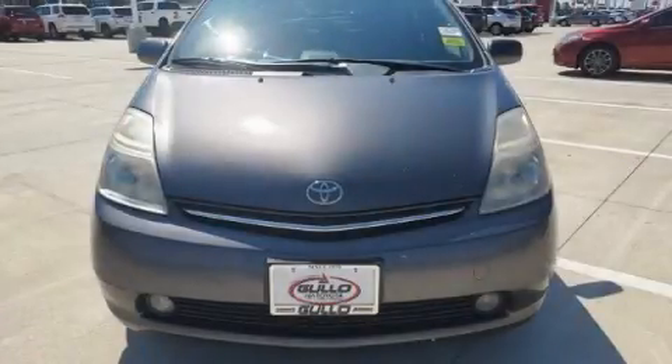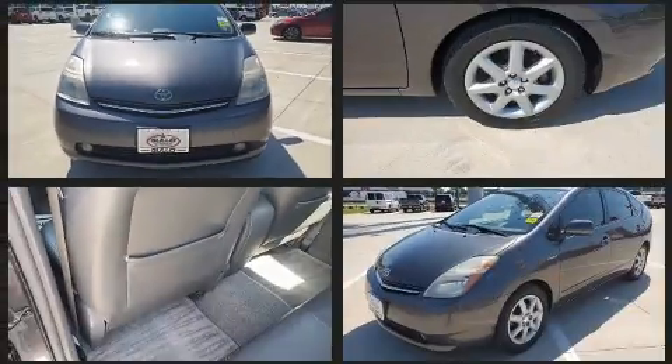Climb inside the 2008 Toyota Prius. It features an automatic transmission, front-wheel drive, and an efficient four-cylinder engine.